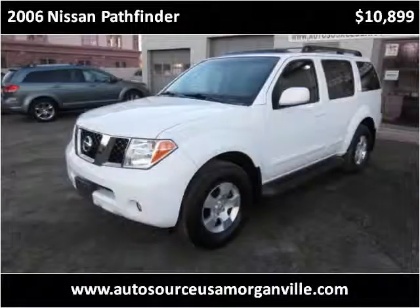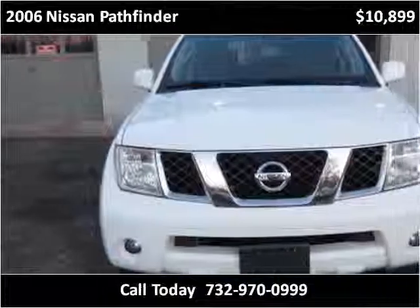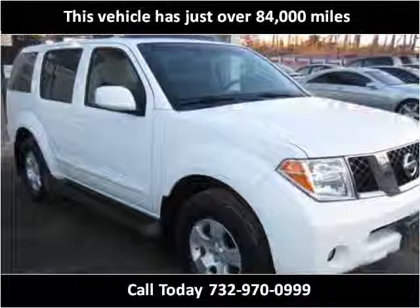This 2006 Nissan Pathfinder is available from AutoSourceUSA79. This vehicle has just over 84,000 miles.